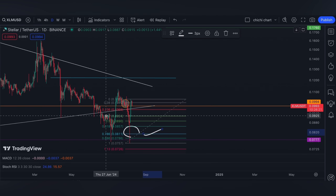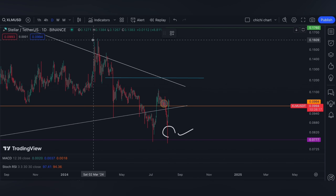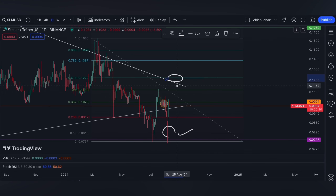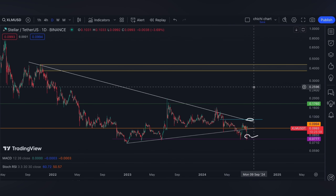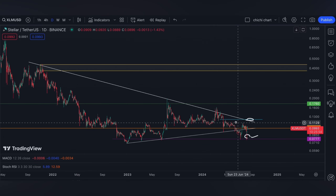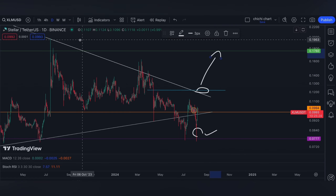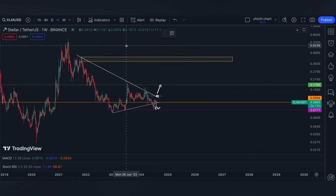On the other hand, a further move to the upside that tests the 0.5 level and breaks it would take us to 0.618, which is the resistance I'm watching — it can be a major breakout. At this yearly resistance, a confirmed breakout for XLM would lead to 0.17.